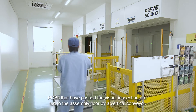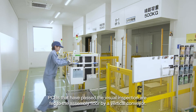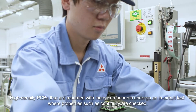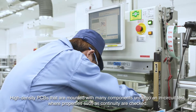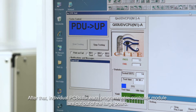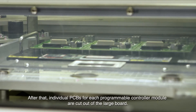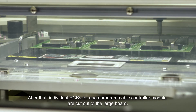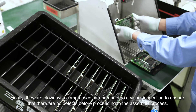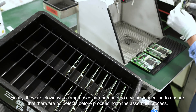PCBs that have passed the visual inspection are fed to the assembly floor by a vertical conveyor. High-density PCBs that are mounted with many components undergo an in-circuit test where properties such as continuity are checked. After that, individual PCBs for each programmable controller module are cut out of the large board. Finally, they are blown with compressed air and undergo a visual inspection to ensure there are no defects before proceeding to the assembly process.